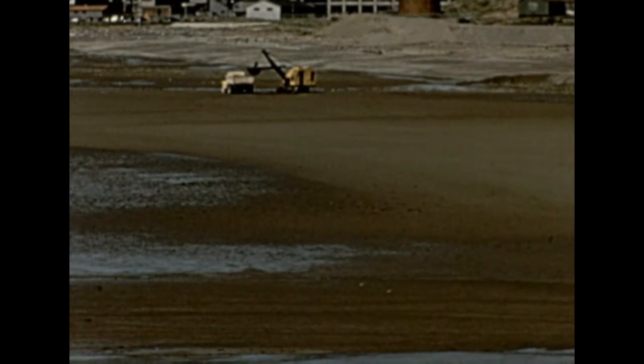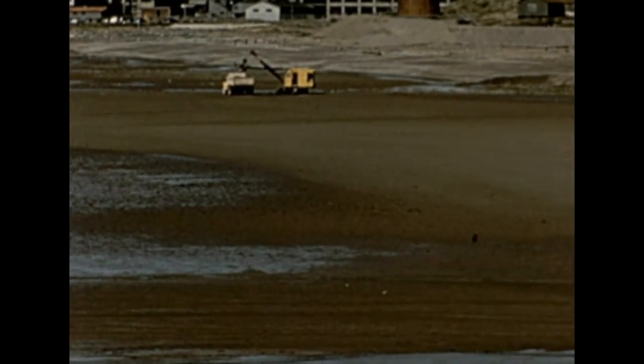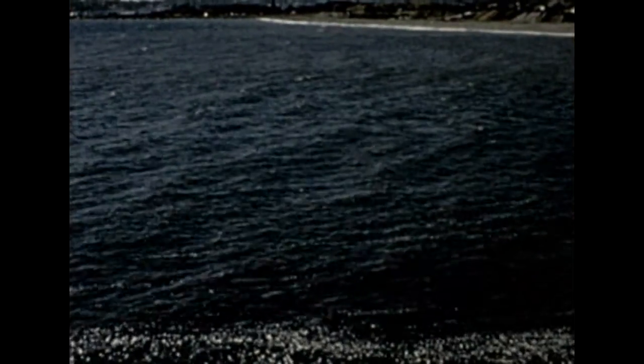Here is a steam shovel loading sand while the tide is out, but it will have to leave soon, because in six hours it would be at the bottom of the bay, covered with 15 feet of seawater.